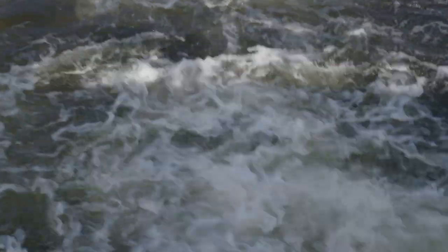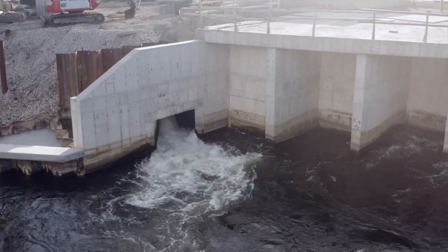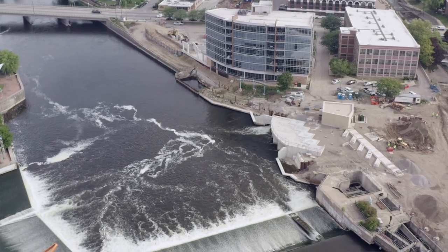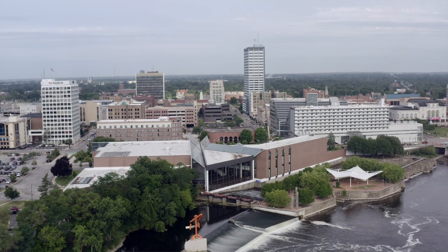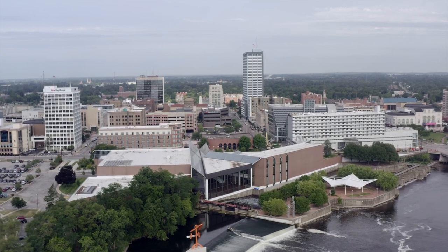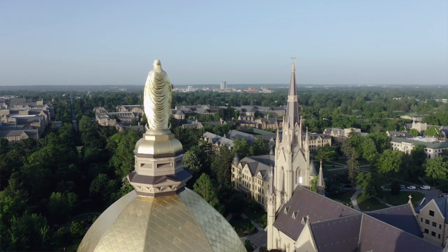Anytime we get to partner with the University of Notre Dame on a project, we know it's going to be done right. Notre Dame doesn't cut corners, and so we're always pleased to look at efforts that are mutually beneficial for both Notre Dame and the city in a way that moves us all forward. This is a great example of that. It's been a good partnership that will serve to benefit both the city and Notre Dame for generations yet to come.